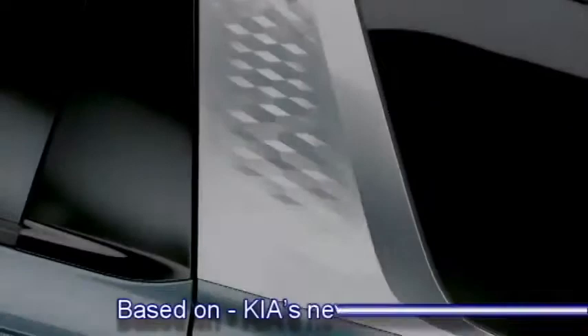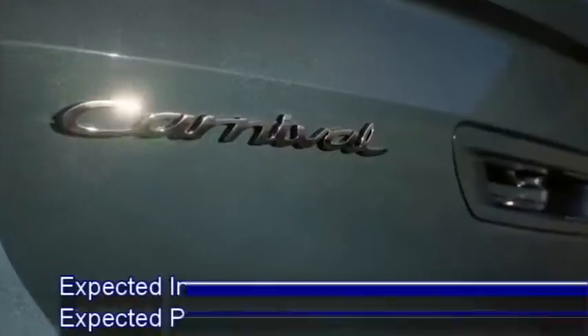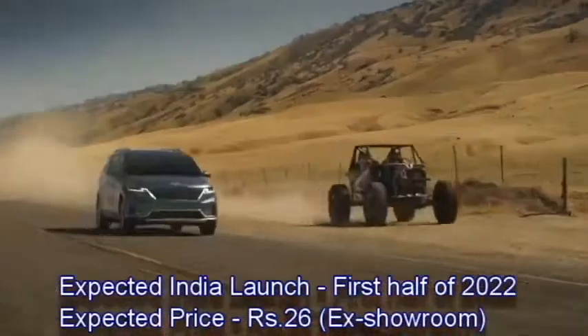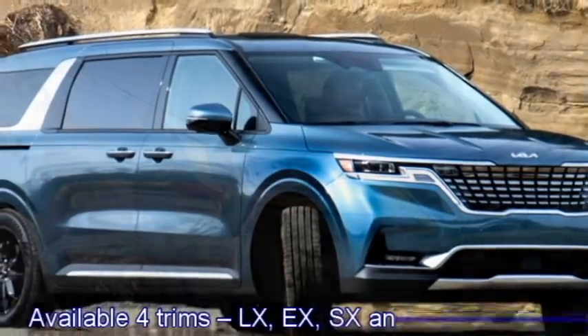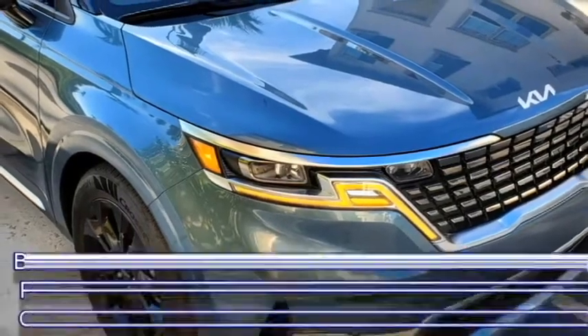The new Carnival is based on Kia's new N3 platform. Kia plans to bring this MPV to the Indian market in the first half of 2022 at an expected starting price of Rs 26 lakhs ex-showroom. The MPV will be available in four trims: LX, EX, SX and SX Prestige.